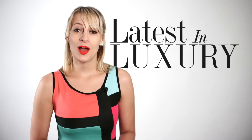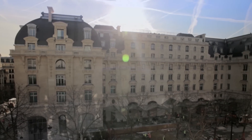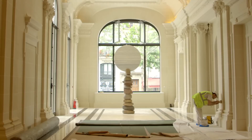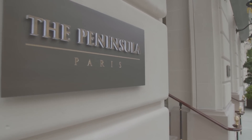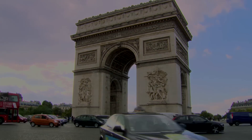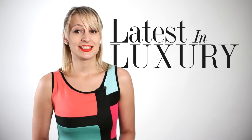And a century ago, Monet may well have stayed here. The iconic Parisian heritage building was reopened this month after extensive refurbishment. Now called the Peninsula Paris, the luxury hotel is located just steps away from the Arc de Triomphe and Champs-Élysées, and dates back to 1906.